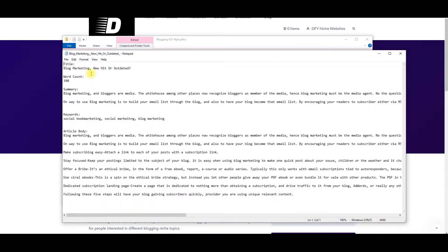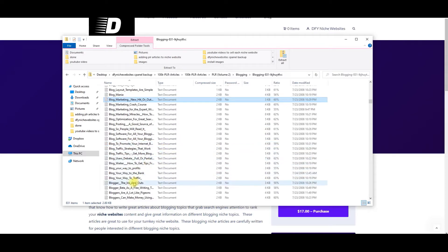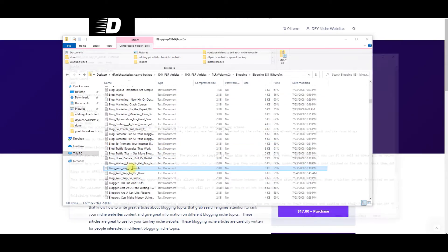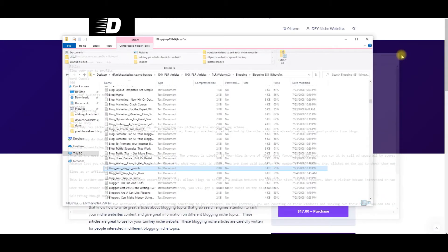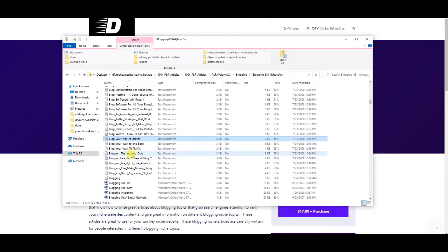Okay, 'Blog Marketing: New Hit or Outdated' — 390 word count. Here's the summary of the blog post and here's the keywords, then here's the article body. Let's click on another one: 'Blogging Your Way to Profits' — 406 word count. Here's the summary, here's the keywords, here's the article body.